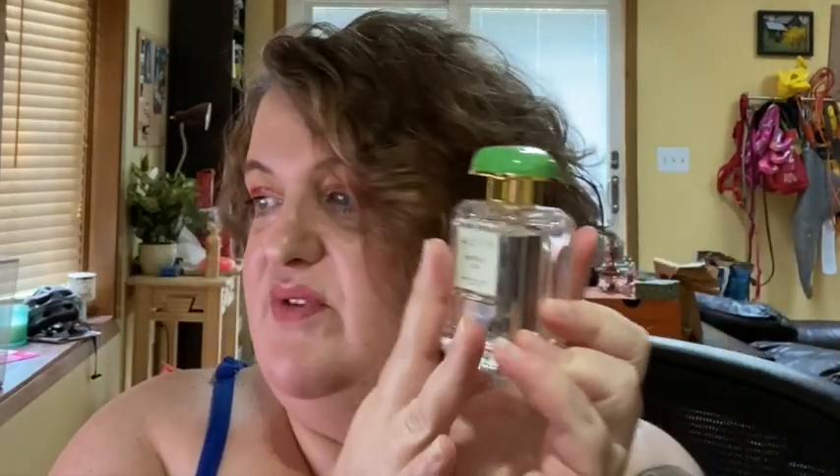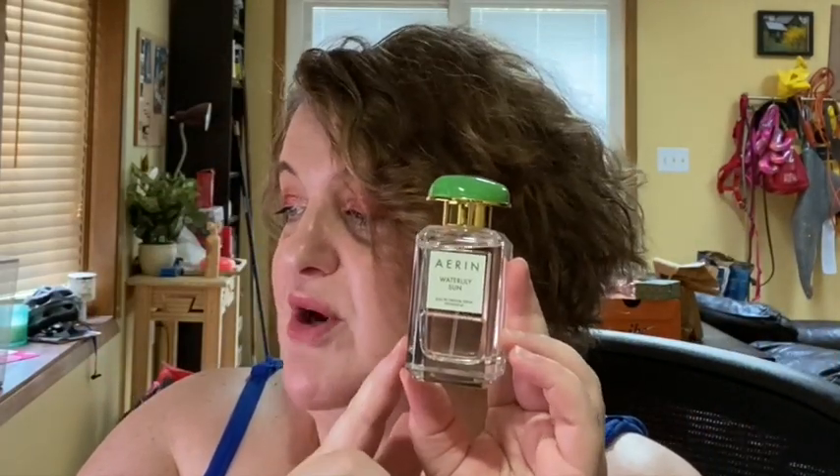I cashed in my Sephora and Ulta points and picked up some fun stuff. I decided to splurge with my Sephora points and I got Water Lily Sun from Erin. This bottle is so beautiful with this green stone cap. It has notes of green notes, bergamot, water lily, jasmine, and musk — a fairly simple composition. It's a beautiful spring or summer fragrance, a floral green fragrance. It reminds me slightly of Commodity Rain, which I also love. Just that beautiful, bright, clean floral.